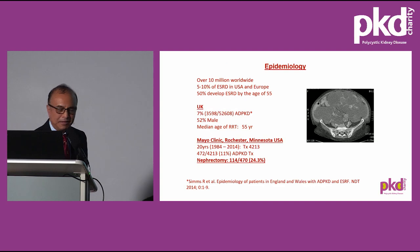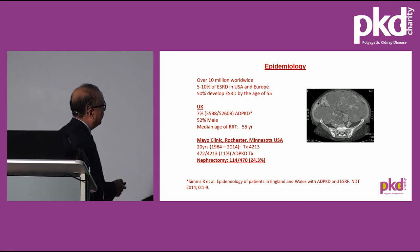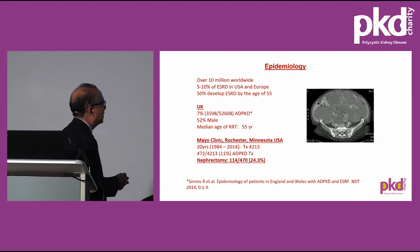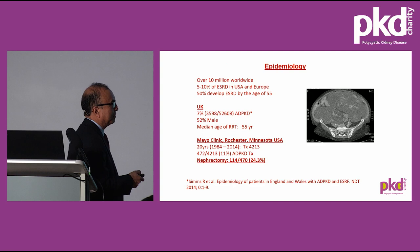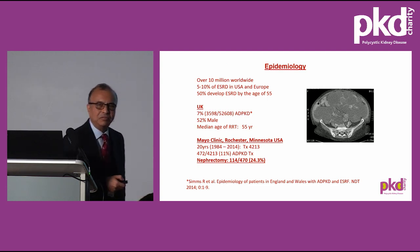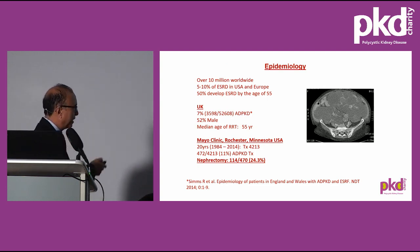I'll be covering the different aspects shown here, but epidemiology has already been covered by Ross, so I will just touch on it only. Looking at the Rochester experience over the period of 20 years, 4,000 kidney transplants were performed, and of those, 11% had polycystic disease, and a quarter of them underwent nephrectomy at some stage, either before or after having the transplant. That's a very important message.